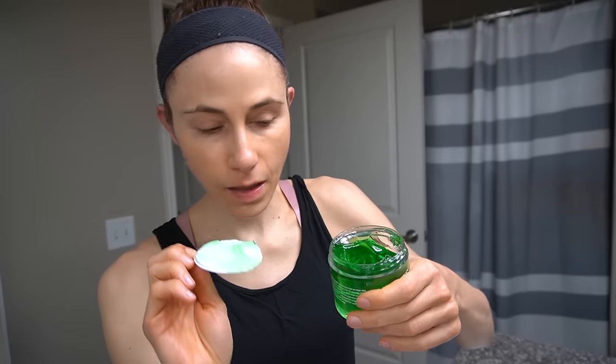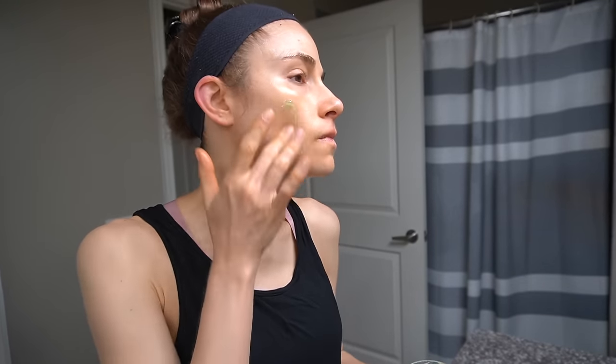Here's what it looks like - kind of reminds me of green jello. It suggests putting it in the refrigerator and applying it cold.